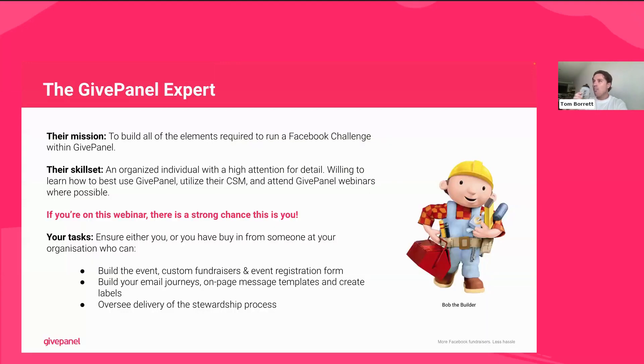The GivePanel expert — or in this case, a bit of a Bob the Builder character. Bob the Builder just gets the job done, and you really need someone who knows their way around GivePanel to do that for your Facebook challenge. This person is going to build all the elements within GivePanel. You want someone organized, with a high attention to detail — especially when it comes to things like double-checking the email journey's been put in correctly. Someone who likes using GivePanel on a daily basis if possible, speaks with their CSM often, and attends webinars like this one.